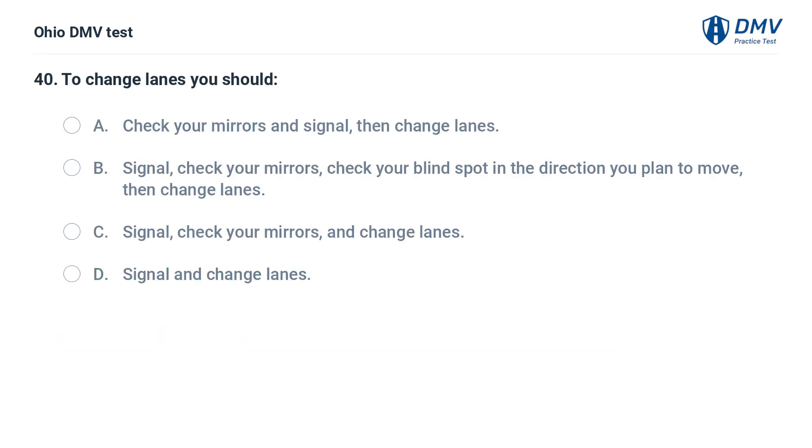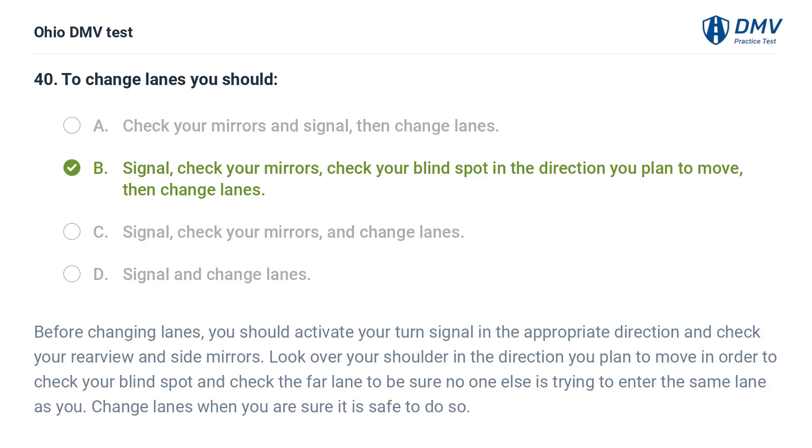To change lanes, you should: A. Check your mirrors and signal, then change lanes. B. Signal, check your mirrors, check your blind spot in the direction you plan to move, then change lanes. C. Signal, check your mirrors, and change lanes. D. Signal and change lanes. The answer is B. Before changing lanes, activate your turn signal in the appropriate direction and check your rear view and side mirrors. Look over your shoulder in the direction you plan to move to check your blind spot, and check the far lane to be sure no one else is trying to enter the same lane as you change lanes when you are sure it is safe to do so.